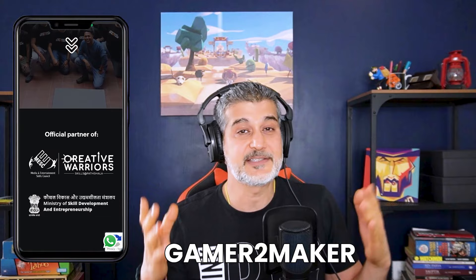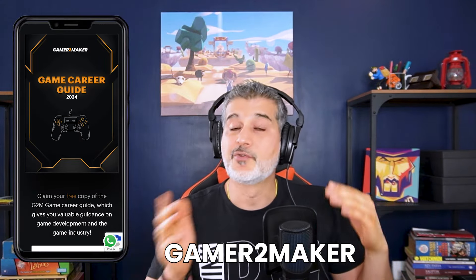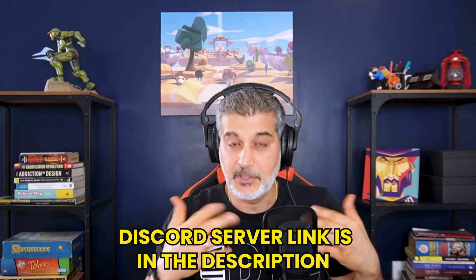Hi, I'm Rahul Sehgal. I'm the founder of Game2Maker, India's number one game development school. It's all online and you can also follow me on Instagram and get the latest tips, tricks, and hacks. And make sure that you join the Game2Maker Discord, which is actually in the description of this video.